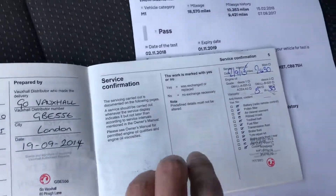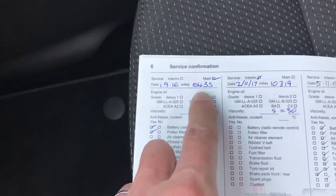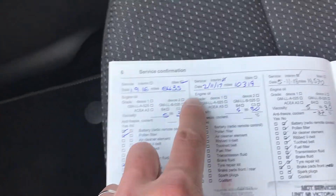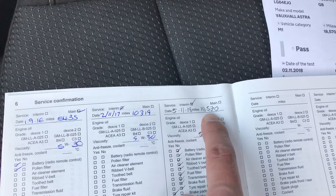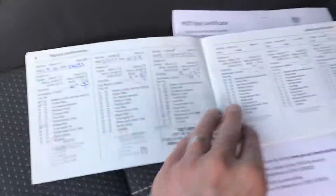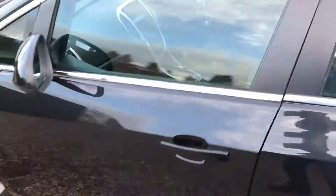So down here we've got a lovely service history. It was serviced originally at 2,000 miles — these are done by Vauxhall dealers — then 5,000 miles in 2016, 10,000 miles, and then it's just been done at 18,500 miles by ourselves. It's also just had a lovely clean bill of health MOT with no advisories whatsoever.